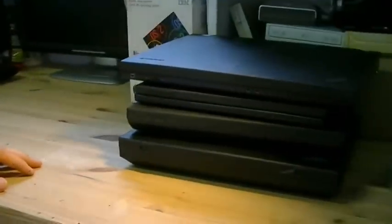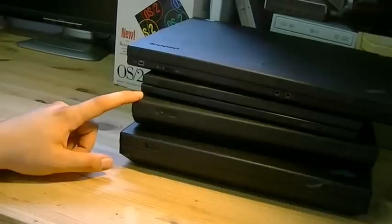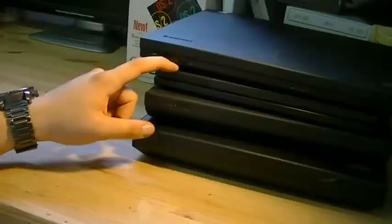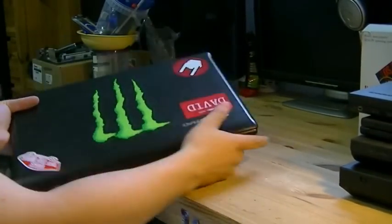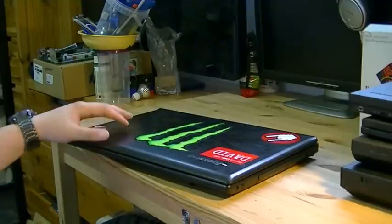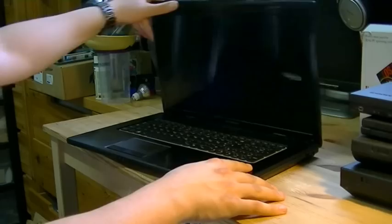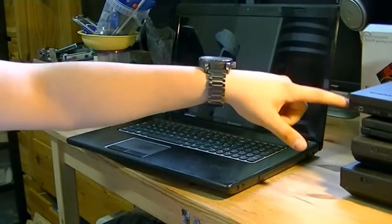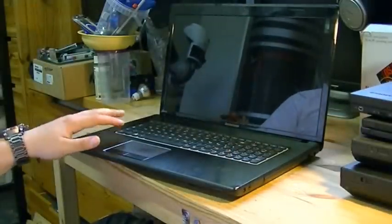So what have we looked at so far? The 390E from 1998 — the oldest one — the T30 from 2004, the ultra-portable tablet X41 from 2005, and the T400 from 2009. There's only one left, and that is the IdeaPad made in 2013. This is the Lenovo IdeaPad G780. It has a Core i5 second-generation processor running at 2.5 GHz, 8 GB of DDR RAM, and a 500 GB SATA hard drive. A bit thicker than the T400, and pretty heavy since it's a 17-inch multimedia-oriented notebook.